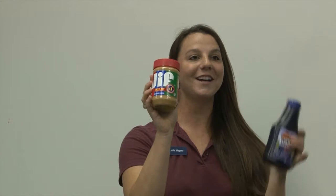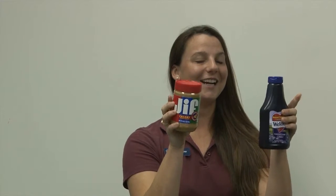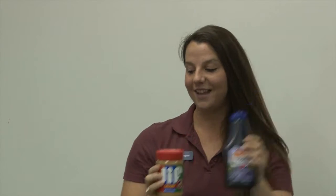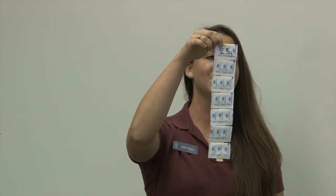Next we're going to compare one of my favorite foods — peanut butter and jelly. I'm obsessed with peanut butter. Which one do you think has more sugar? Peanut butter — raise your hands. What about jelly? Our peanut butter has eight grams of sugar per serving, and our jelly has 23 grams per serving. That's quite a difference — which is why I like peanut butter better.